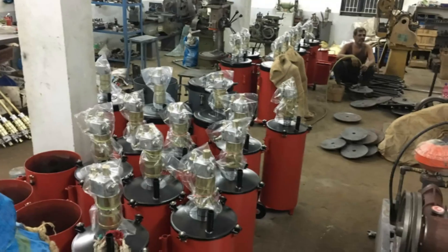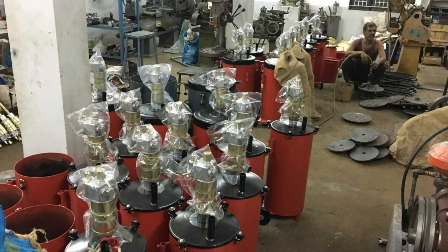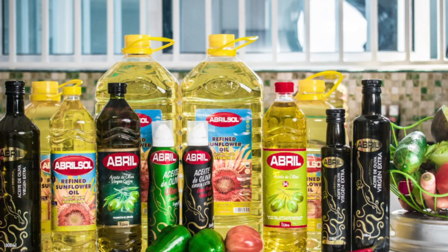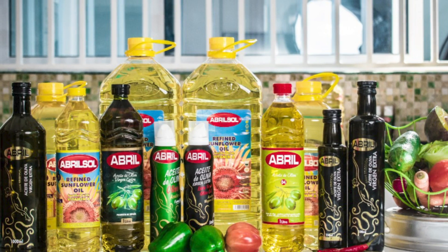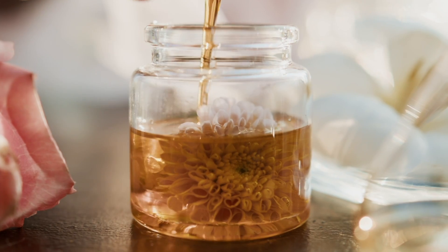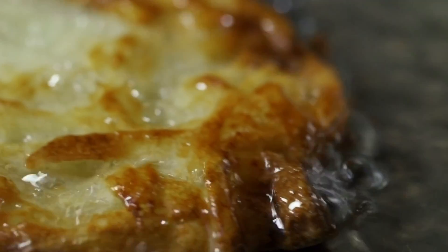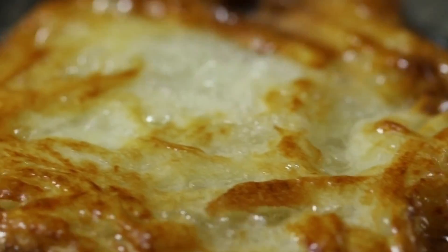The next time you use this golden elixir in your kitchen, pause to appreciate its epic transformation. Each drop represents a marvel of engineering and craftsmanship that began in vast sunlit fields. Consider exploring the world of sunflower oil further — from cold-pressed to high oleic, each variety offers unique flavors and benefits. Try light oil for baking or a robust unrefined version for stir-fries. The possibilities are as endless as the fields where it all begins. Let sunflower oil shine in your next culinary adventure.